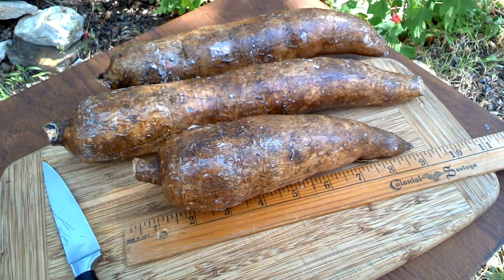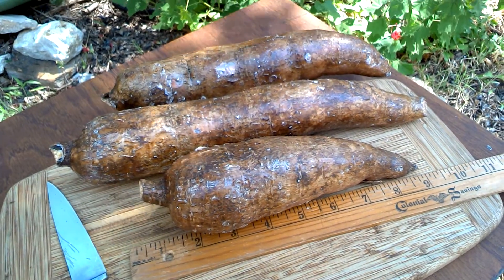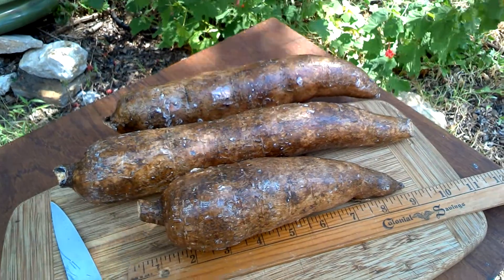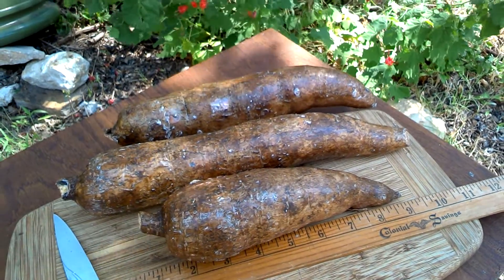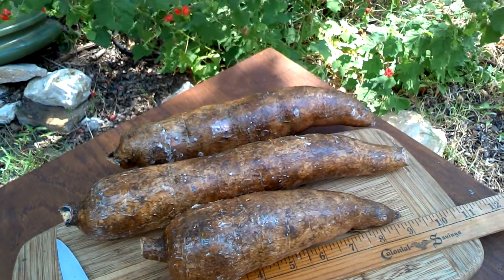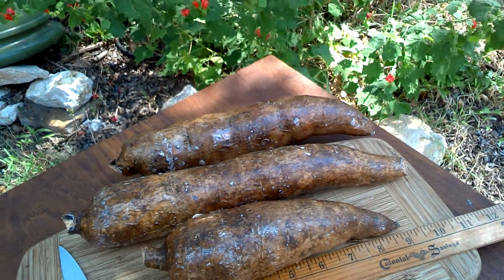You'll notice it has a sheen to it because it's been waxed. All yuca is waxed because otherwise the flesh is too easily damaged, and anywhere it gets bruised it will rot. So this is yuca.